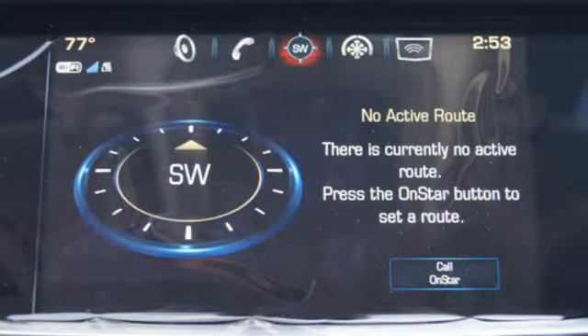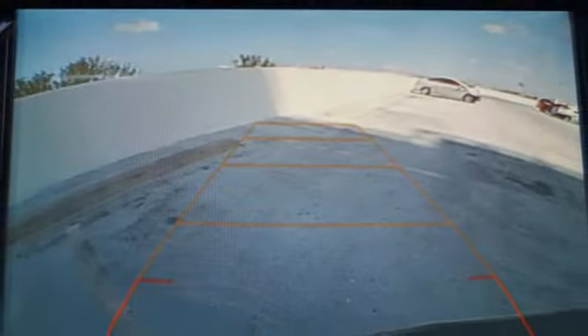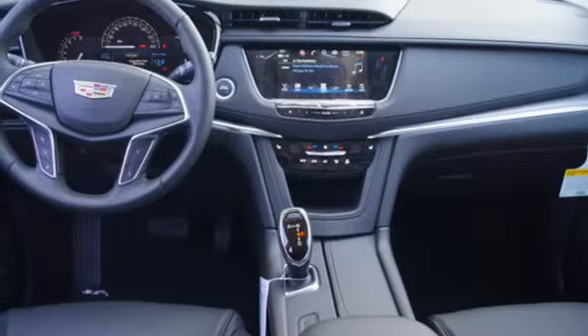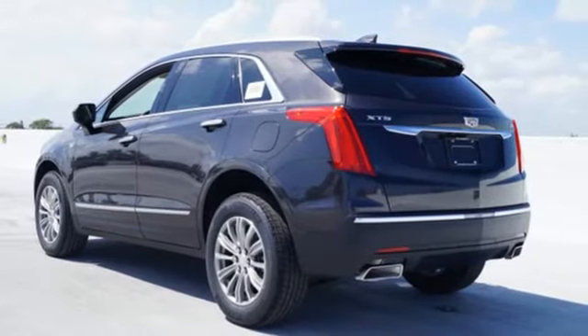The quiet interior presents many options to create the sounds you do want to hear, including Cadillac CUE information and media control system, USB ports, and OnStar with 4G LTE. The luxury of convenience is found in the power lift gate,